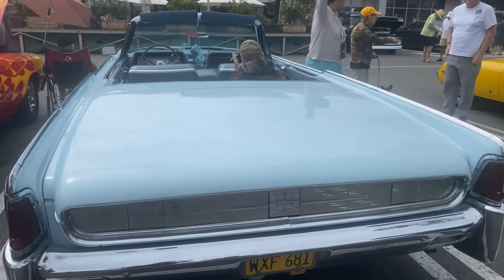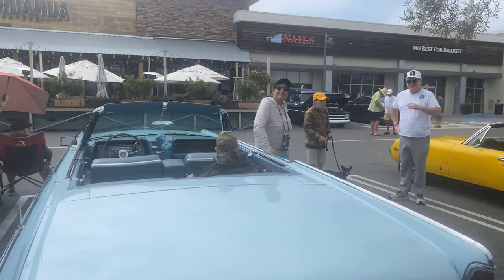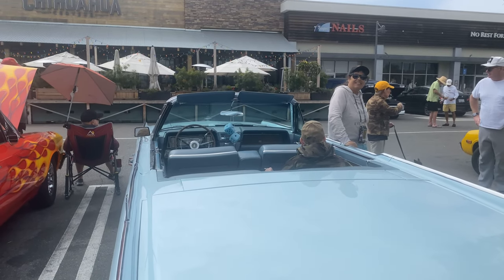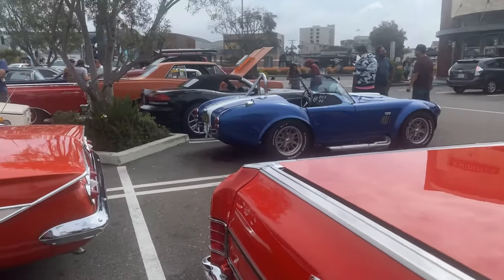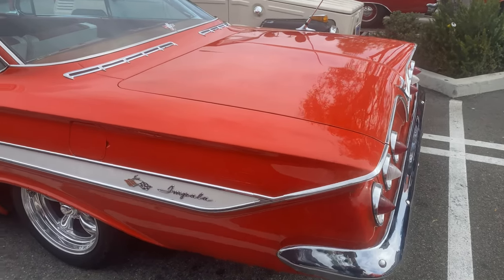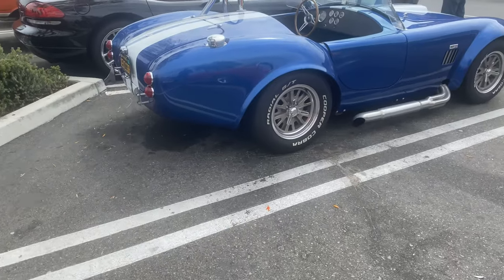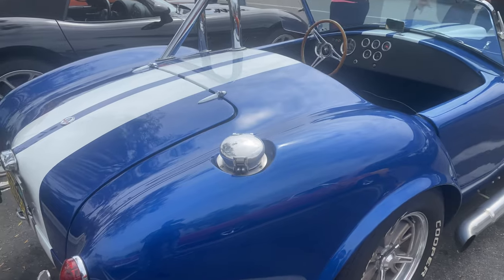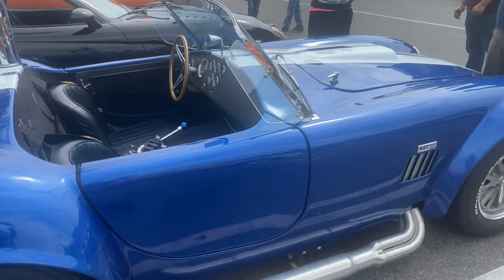Cadillac, Lincoln — good morning! Here's that '59 Impala — I mean '60 Impala — God, I'm not on my game today. And we've got what appears to be a Factory Five Cobra — I believe it's a Factory Five — I could be wrong though. 427.